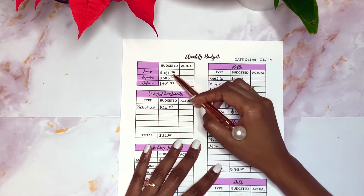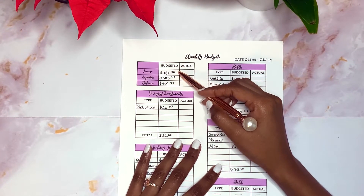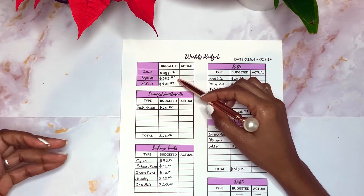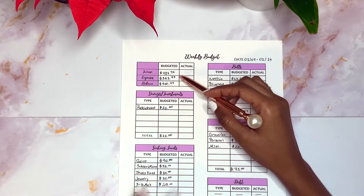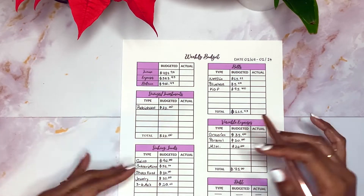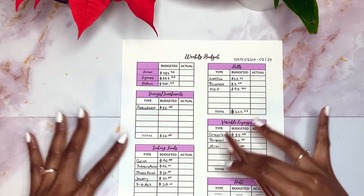My budgeted balance is $784.92, so that's what I have to work with for the rest of the month. For my expenses I'm budgeting $383.95, so I should be left over with $400.97. I'm not really doing a whole lot for this week.